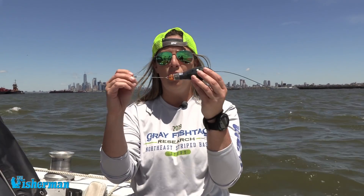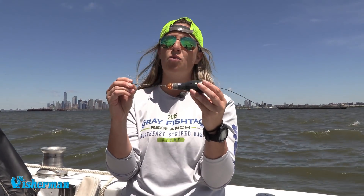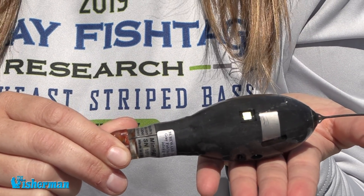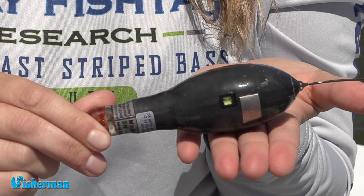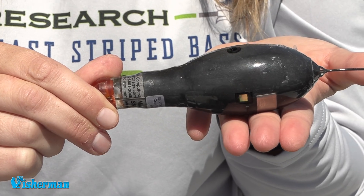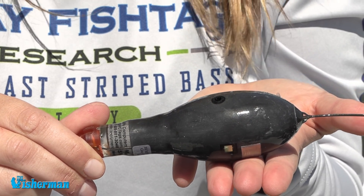It is our intent today to catch a striped bass 35 inches or over and tag it with this state-of-the-art piece of technology. This is a Wildlife Computers mini PAT tag, and this tag is very cool. It collects temperature, depth, and light information. The light information is what we're going to use to actually create a track of this fish throughout its movement. The temperature and depth profiles of striped bass are largely unknown, and nobody has ever looked at their long-term movement with satellite tags before.